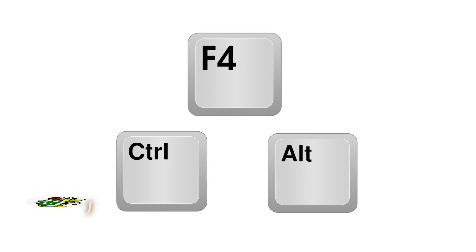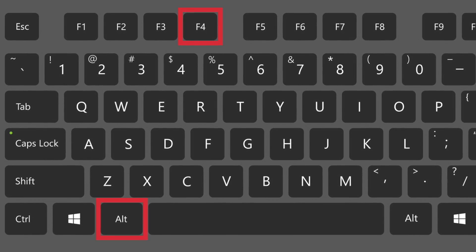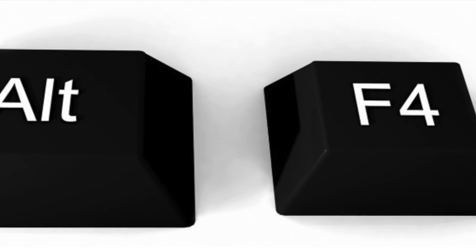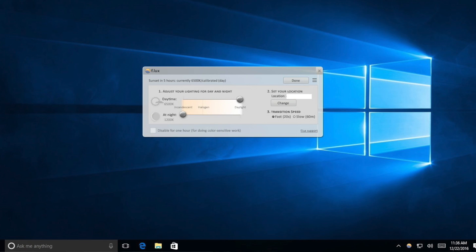Number four is Super F4, which gives you the ability to kill programs instantly with Control-Alt-F4. That sounds maybe a little superfluous since Alt-F4 is supposed to do that, but it doesn't always. In fact, a lot of programs nowadays are intentionally disabling Alt-F4, and this piece of software, no matter what, will kill the program that is in the foreground on your Windows machine.